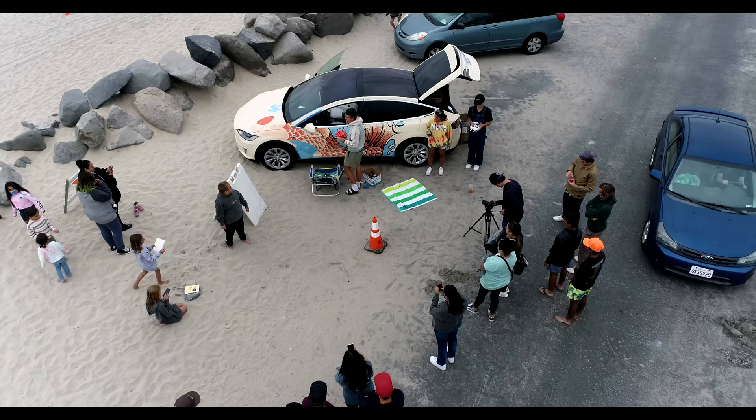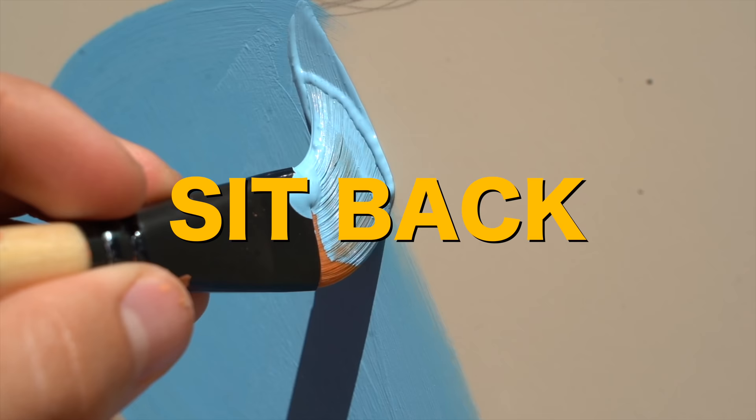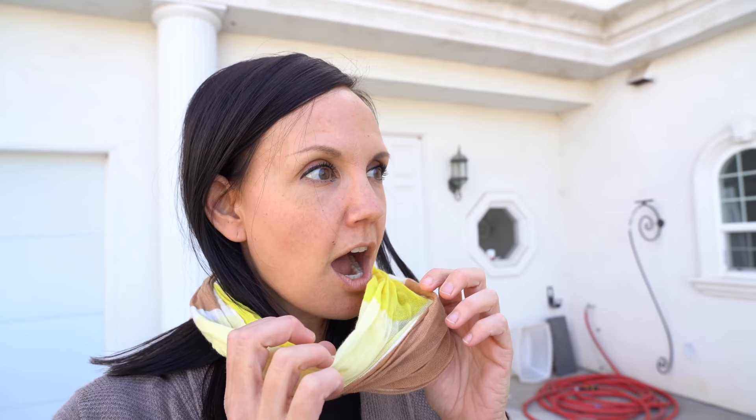Today I'm customizing this Tesla in public — people are gonna be watching, I'm gonna be painting, so sit back, relax and enjoy. Oh my, I can't believe I'm doing this. A couple weeks ago I got in the car and I promised her I'm gonna customize the car. So that's what we're doing today.